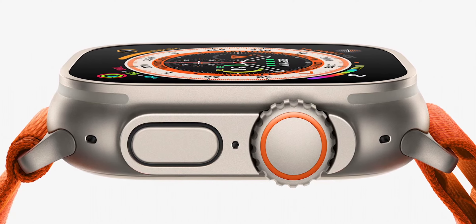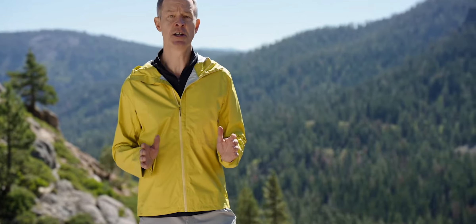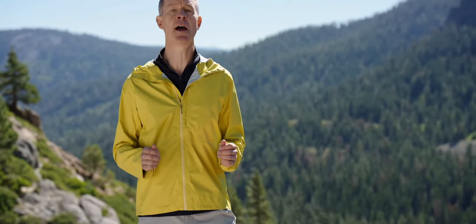Extraordinary new capabilities that expand the ways you can use Apple Watch. Every detail has been engineered to create the most rugged and capable Apple Watch ever.